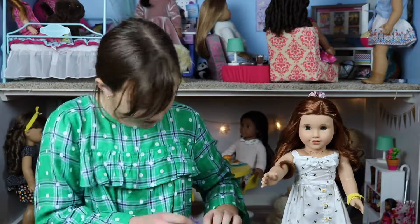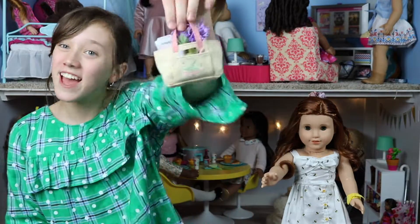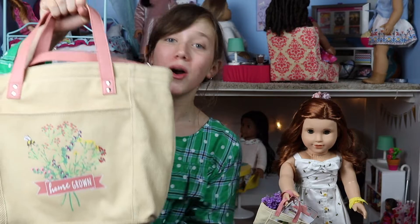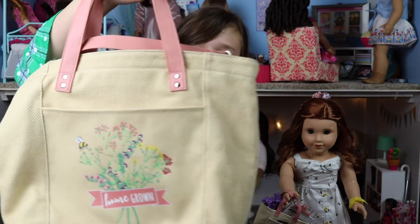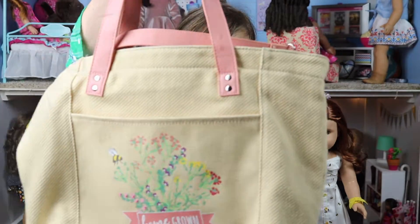The homegrown bag is probably my favorite piece from the set, and everything actually fits inside it. American Girl also sells a girl-sized homegrown bag that looks exactly like the one in Blair's accessories. It's really cute and I'm so excited to wear it during the summer.